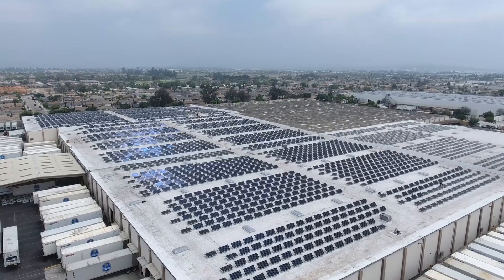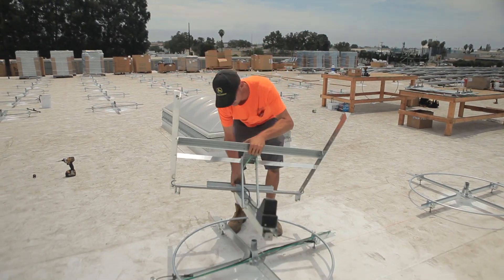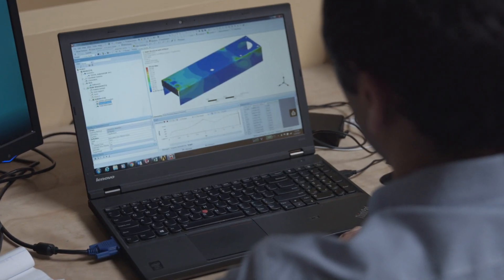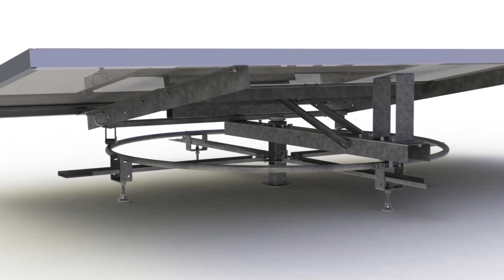As a contractor installing the PV Booster, we found the installation time was very quick and easy. There were not a lot of QC issues after the install because of the one point of attachment. The advantage with the PV Booster is that it's engineered to be around one pound per square foot additional dead load, which is less than what you would see on typical fixed-tilt racking systems.